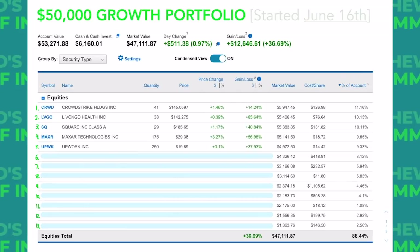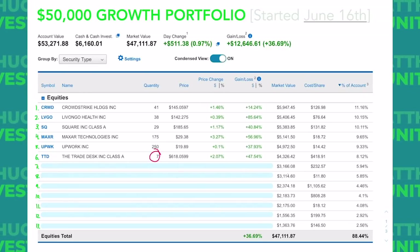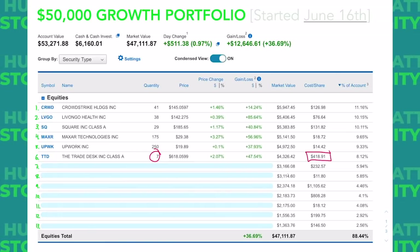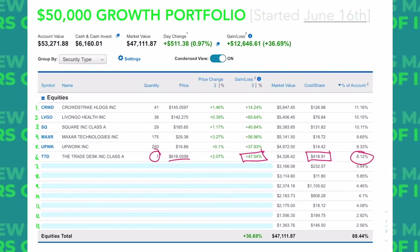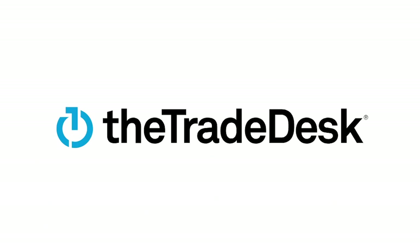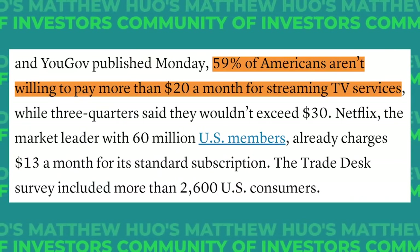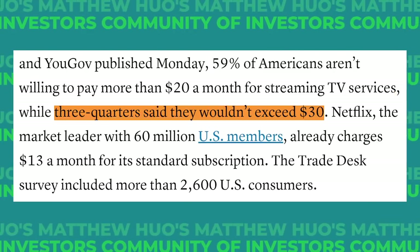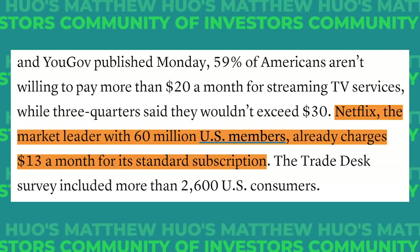Stock number six, like Square, also recently minted some fresh all-time highs — and that is The Trade Desk, ticker symbol TTD. We only have seven shares of Trade Desk in this account. We got them for about $419 a share. It makes up 8% of our portfolio and we're up 47% on those shares with the current stock price of almost $620. If you want in on the advertising industry or the streaming wars, then The Trade Desk is the stock for you. They specialize in programmatic advertising — those creepy ads that seem scarily specific to you — The Trade Desk probably had a hand in placing those.